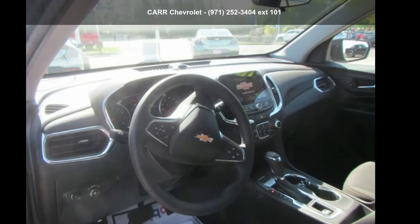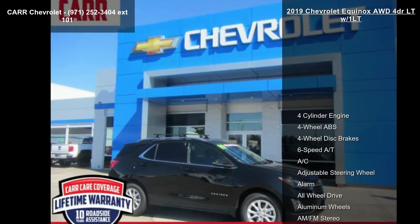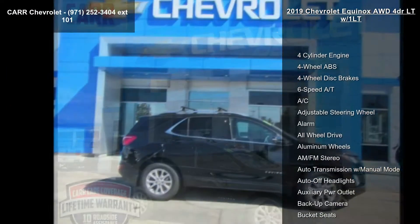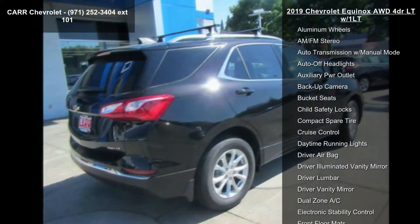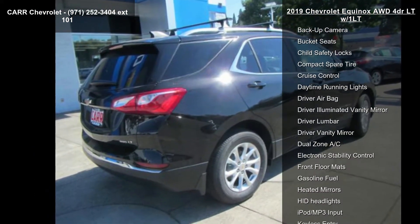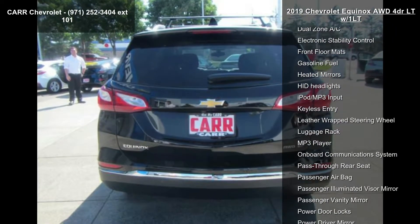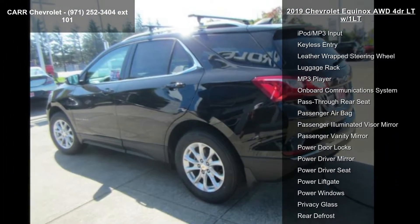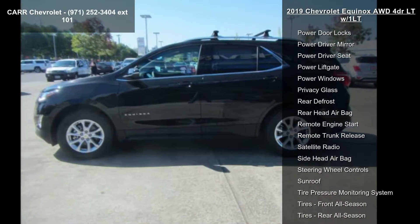Imagine yourself in this Chevrolet 2019 Equinox AWD four-door LT w/1LT. If you are looking for a first-rate auto, this one could be yours today. This vehicle's top features include four-cylinder engine, four-wheel ABS, four-wheel disc brakes, six-speed automatic transmission, AC, adjustable steering wheel, alarm, all-wheel drive, and aluminum wheels.